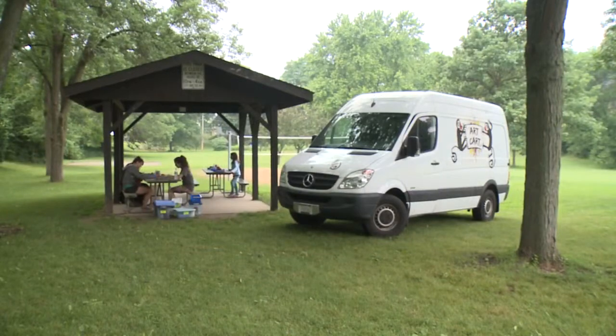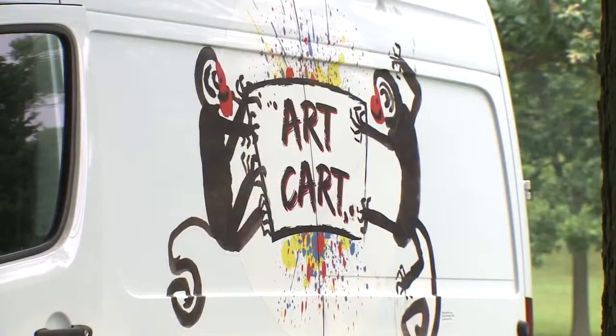Art Cart is a free drop-in program for families with young children to enjoy being outdoors and making art in Madison's parks, playgrounds, and beaches.